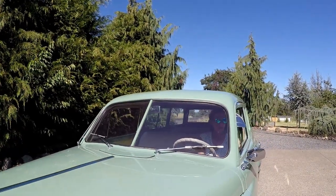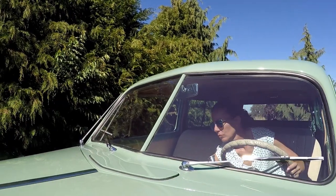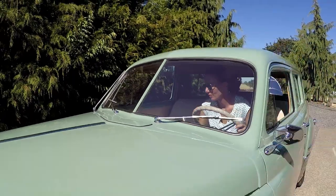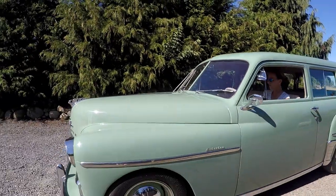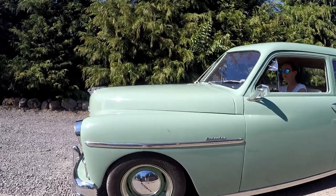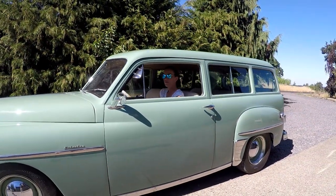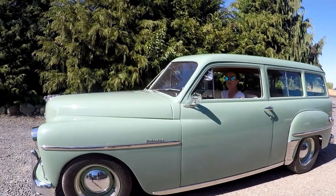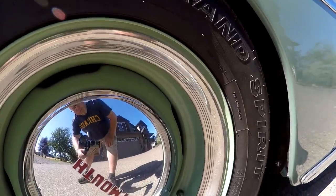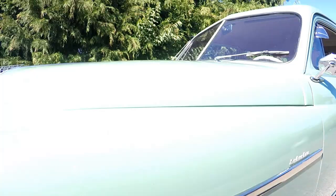I didn't tell Leslie this, but underneath the dash there's a lever — if you pull that, it flips up and down right in the middle. That lets a lot of air in there. It has 15x6 reverse wheels on it with two different sized tires: a 215-60-15 on the front, and I think it's a 255-60-15 on the back. The only thing that I did to it is put these little thin beaded trim rings — I thought it looked nice.